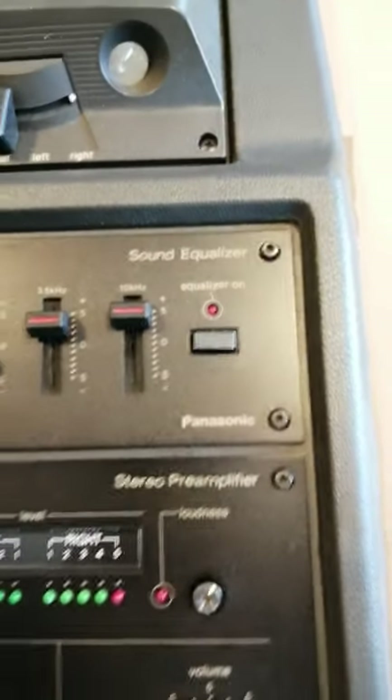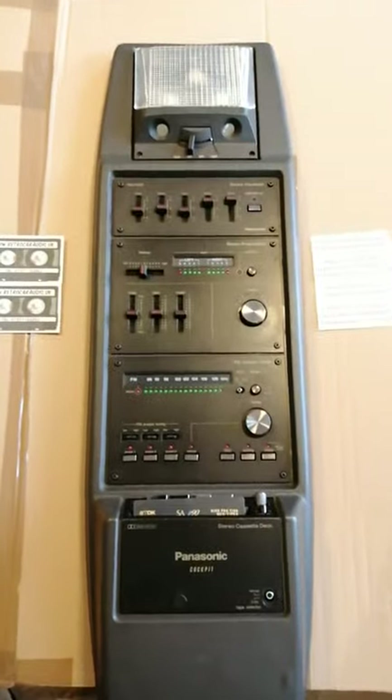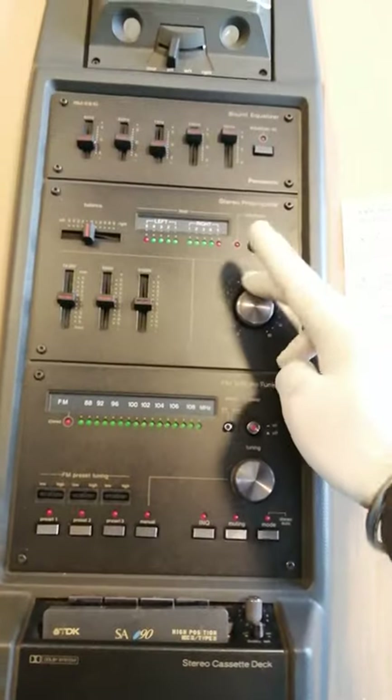You can bypass the EQ if you like, or use it if you want. There's an overhead light as well. I'll just run a quick demo of this unit now — fully working, as I say I've been completely through it. Let's have a look and a listen.